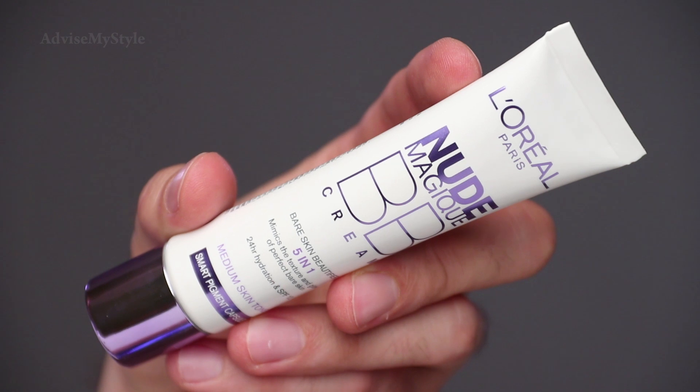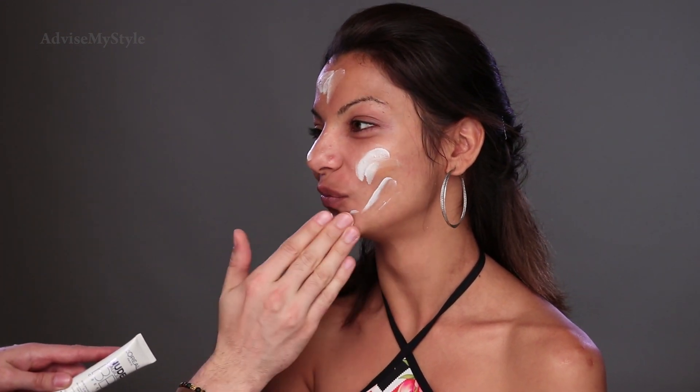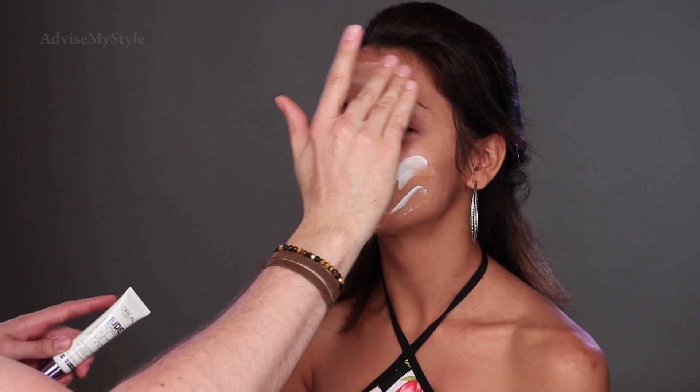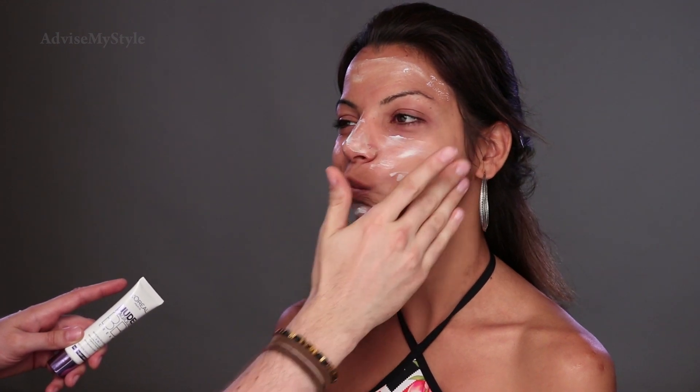Therefore, we're using this. It's Nude Magic — five-in-one with smart pigment capsules. Something that from white turns brown. Look at that, it is magic — like you popping up in a picture. Boom. Smells funny, yeah?